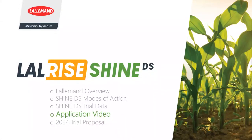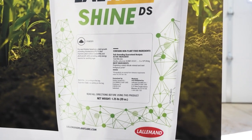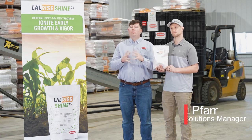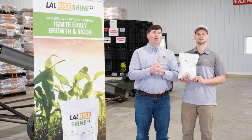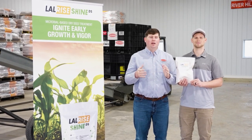On to our application video. The main goal was to demonstrate how well this product adheres to seed in a very easy application process. The simulation involved dumping the product onto a pro box and conveying it into another pro box, simulating loading Shine onto seed in a CCS tank, with fans hitting it and dispersing as it goes out to the planter rows. Hello and thank you for joining us. My name is Matt Farr, Field Solutions Manager for Lallemand Plant Care. Today we're going to talk about LalRise Shine. I'm joined by Chris, a corn grower in southern Minnesota, and we're going to do a live demo of applying this product directly to corn seed.